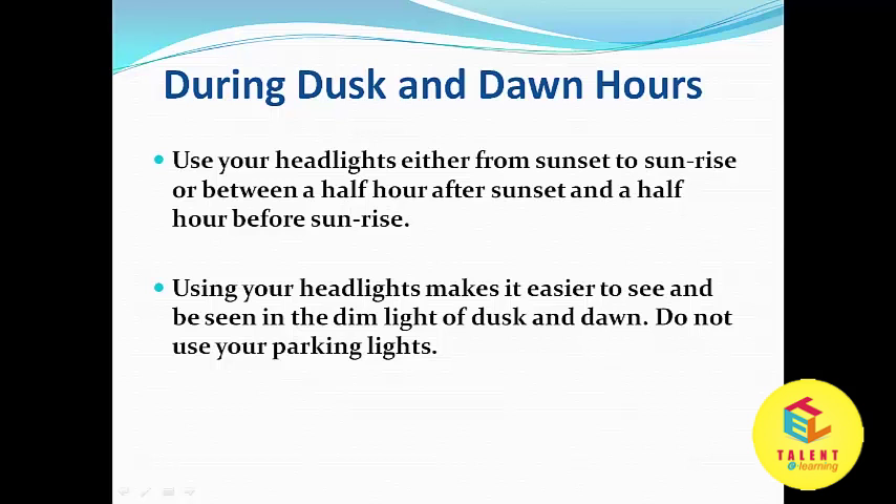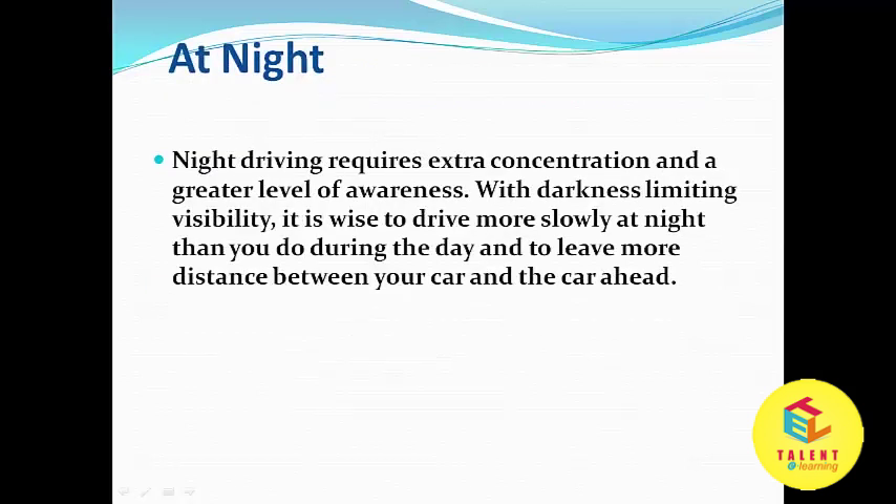Don't use your parking lights. Night driving requires extra concentration and a greater level of awareness. With darkness limiting visibility, it is wise to drive more slowly at night than you do during the day and to leave more distance between your car and the car ahead.